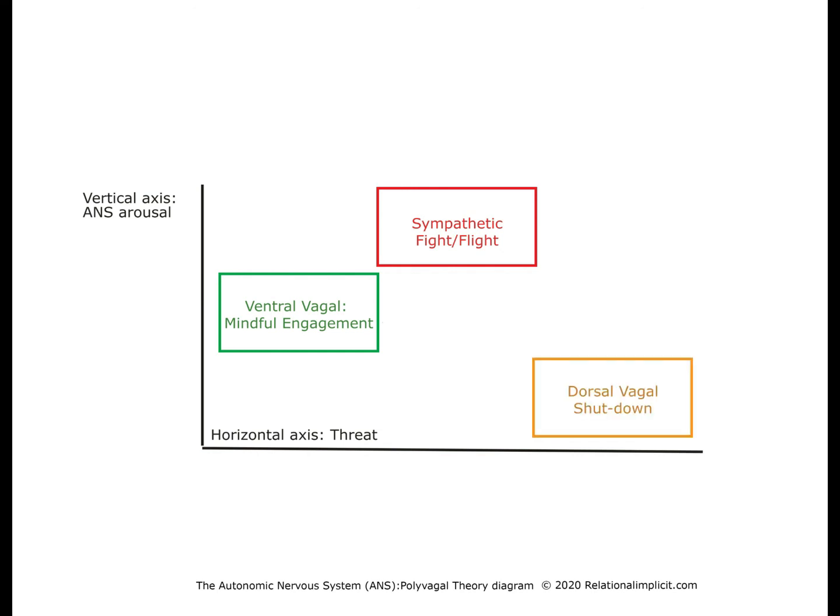If the threat cannot be managed through the sympathetic system, the organism reverts to shutdown mode — the yellow box of energy conservation and passive survival. The experience and the felt sense are going to reflect a sense of collapse, the inability to move or experience emotions, and a sense of dissociation from reality.